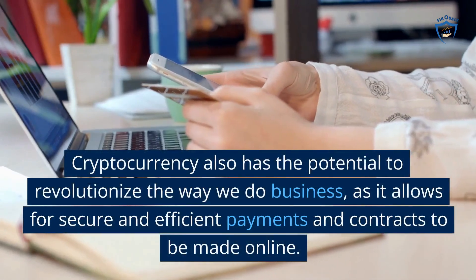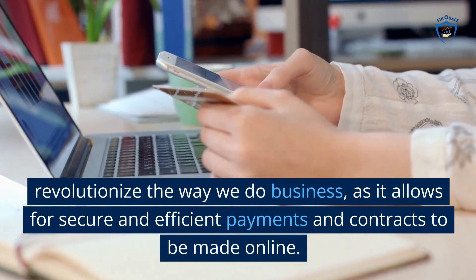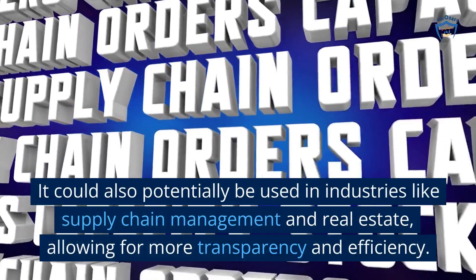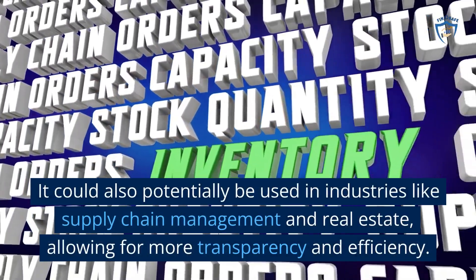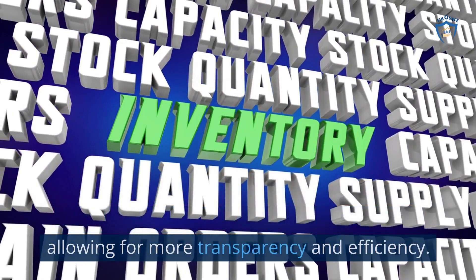Cryptocurrency also has the potential to revolutionize the way we do business, as it allows for secure and efficient payments and contracts to be made online. It could also potentially be used in industries like supply chain management and real estate, allowing for more transparency and efficiency.